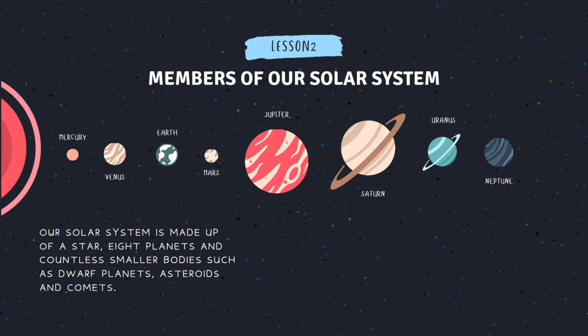Planet Earth, Mars, Jupiter, Saturn, Uranus and Neptune.